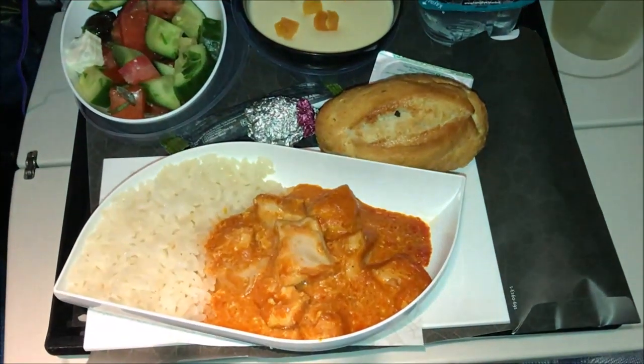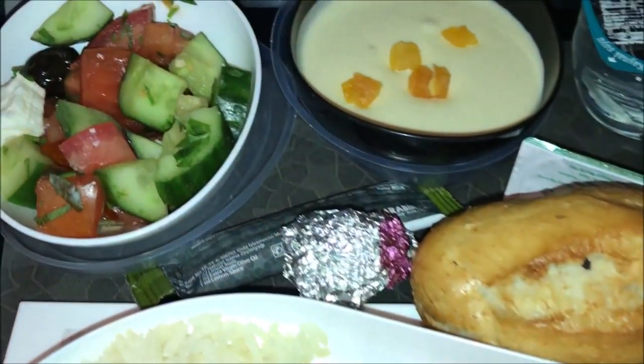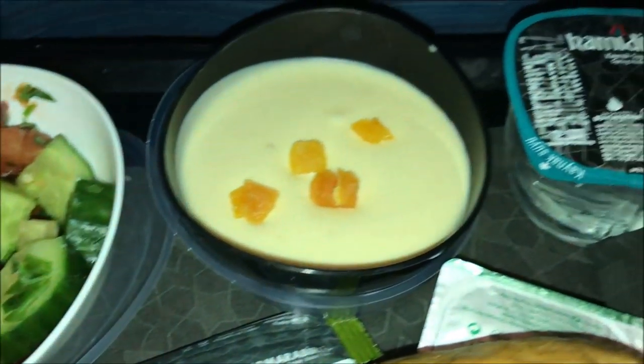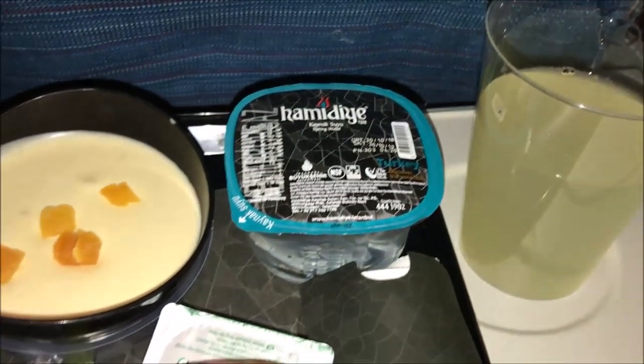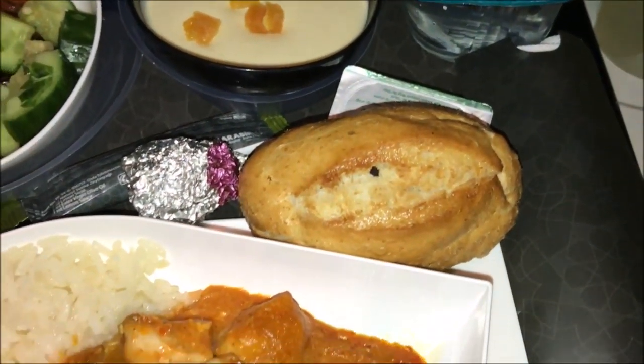This is my dinner: I have paprika chicken, I have rice, I have bread, I have an apricot mousse, I have a salad, I have water, and I have lemonade. By the way, this lemonade is homemade and it's absolutely delicious — I recommend it to anybody.